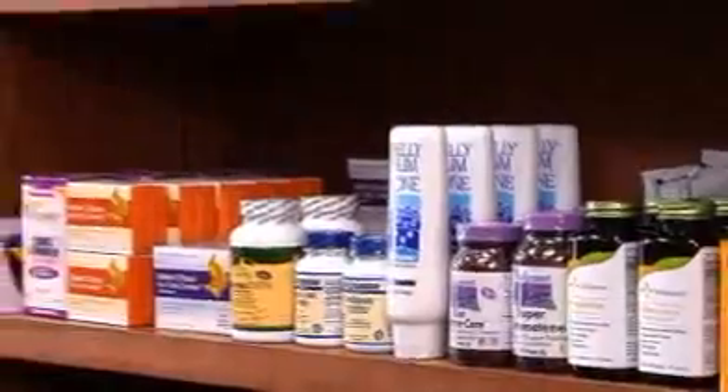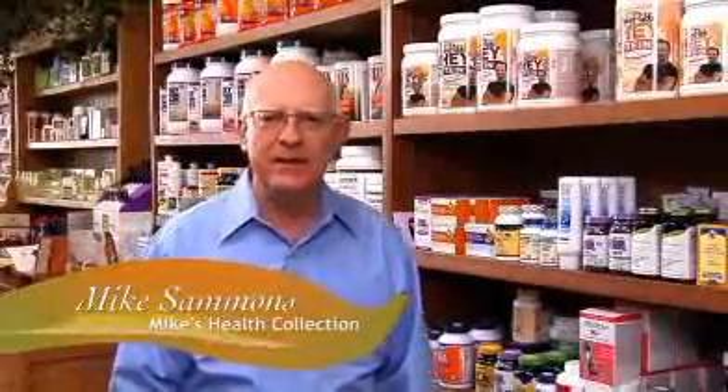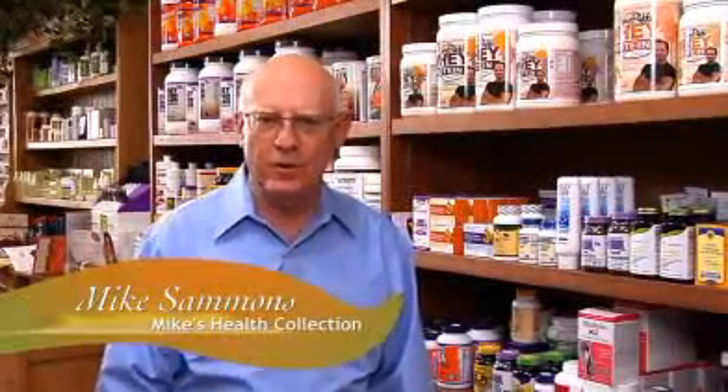Hi, this is Mike from Mike's Health Collection in North Texas. I'm here to introduce a product from Life Seasons called Metabolism, that is for weight management control.